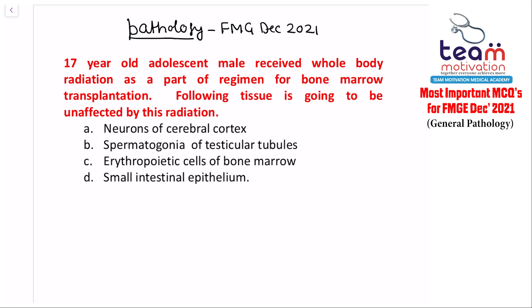Hello students, welcome to the discussion of the most expected questions in general pathology for FMGE December 2021. Starting with the first question: a 17-year-old adolescent male received whole body radiation as part of a regimen for bone marrow transplantation. Which of the following tissues is going to be unaffected by this radiation?